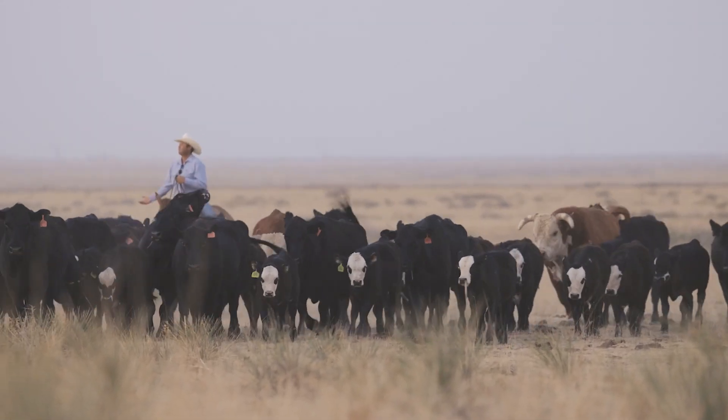These Hereford bulls on these black cows — getting that F1 cross is putting more feed efficiency along with more hybrid vigor into these calves.